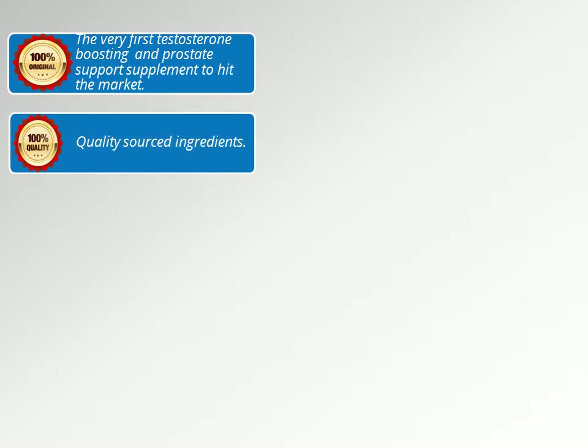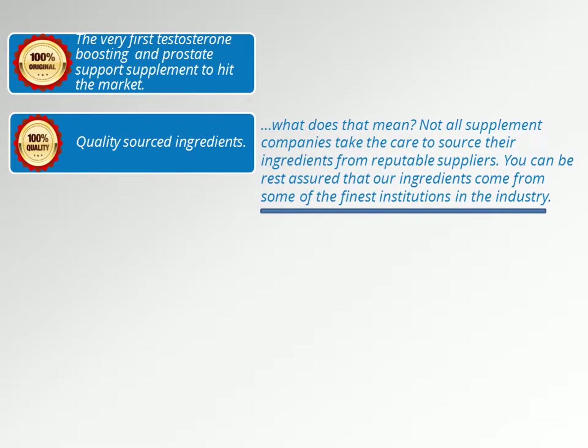100% quality comes from quality-sourced ingredients. Not all supplement companies take the care to source their ingredients from reputable suppliers, but you can be assured that our ingredients come from some of the finest institutions in the industry. We could cut corners, save a few dollars, and put together a product that hasn't been vetted through the necessary research or clinical trials — but our belief in excellence is what separates us from the competition. Quality and consistency is the driving force behind each of our formulas, and High T Senior is no exception.